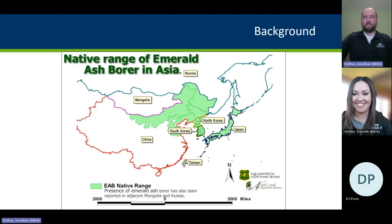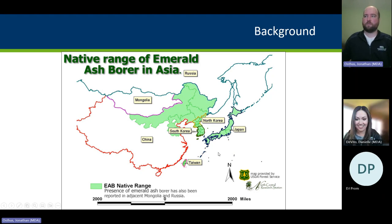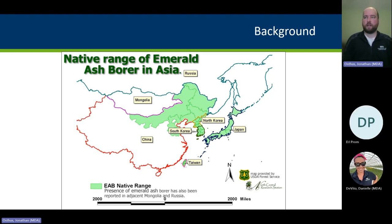We'll start with a little background on the insect. It's a metallic wood-boring beetle native to Northeastern Asia — parts of China, the Russian Far East, Mongolia, North and South Korea, and parts of Japan and Taiwan.